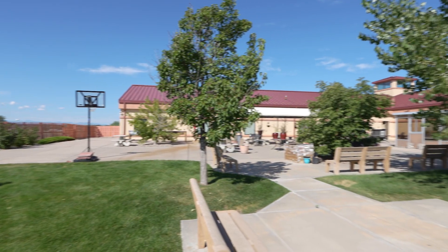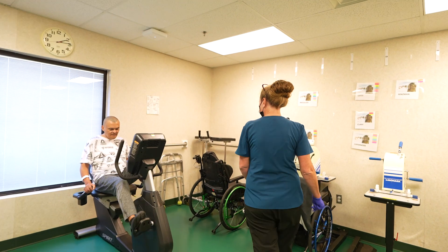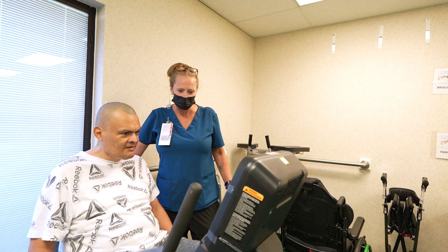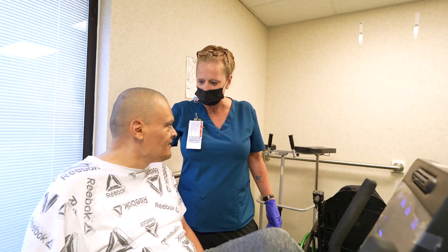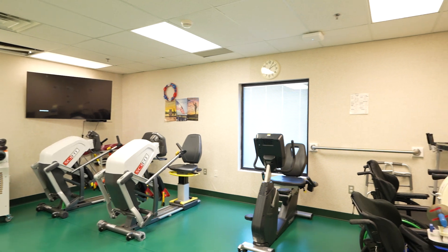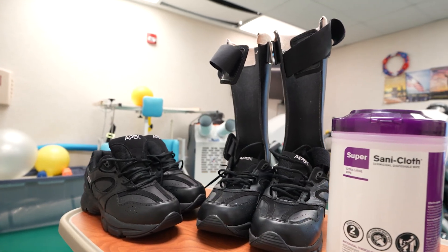Let's take a look at the different services offered at the Pueblo VA Community Living Center. Encouraging independence is key, and the restorative nursing program focuses on personalized goals for physical and safety improvements. We provide a supervised exercise room equipped with light free weights and adaptive equipment for veterans to maintain their well-being.